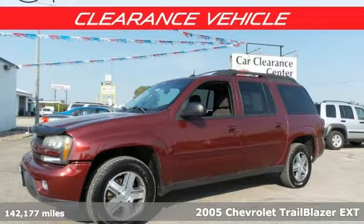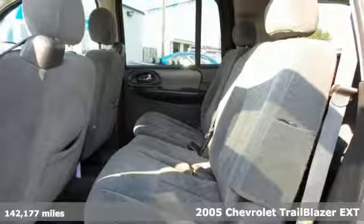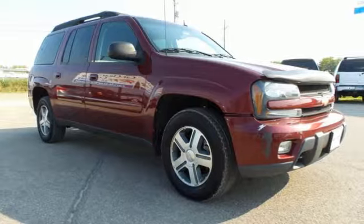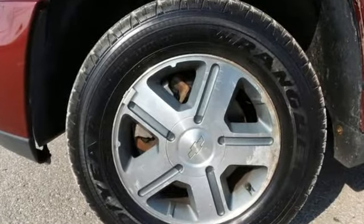It's a 2005 Chevrolet Trailblazer. Features include dual zone air conditioning, a six-speaker sound system with a CD player, numerous power accessories, 16-inch alloy wheels, and four-wheel vented anti-lock disc brakes.